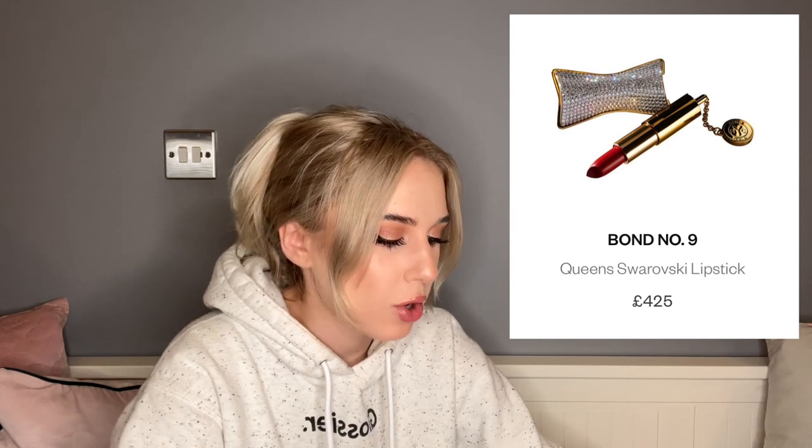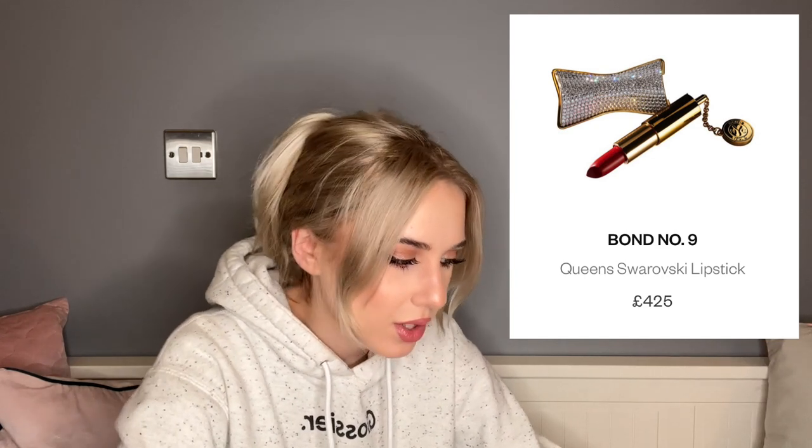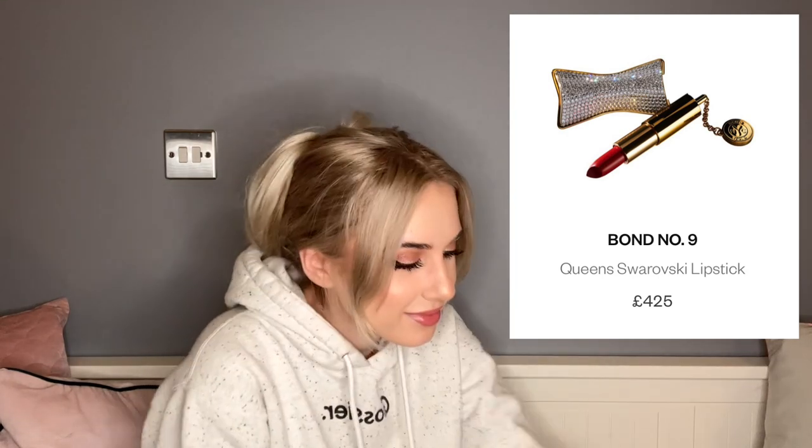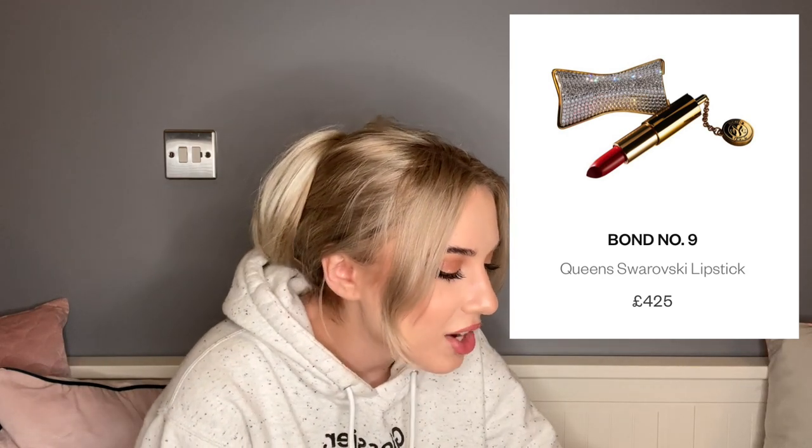Bond No. 9 has these Queen Swarovski lipsticks where the casing is covered in Swarovski crystals — £425 per lipstick. Now Hermès and Gucci with their 25-lipstick sets are starting to sound like bargains. £425 for one lipstick — I don't even want to think about it.